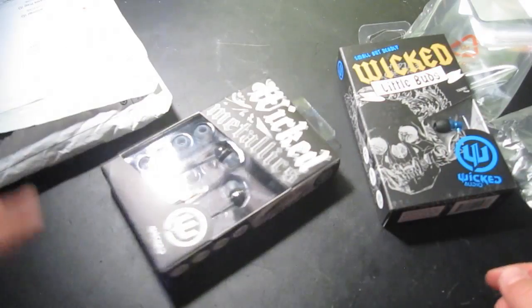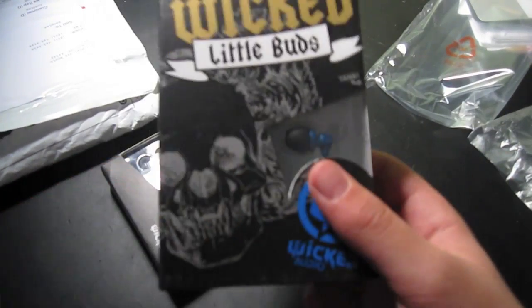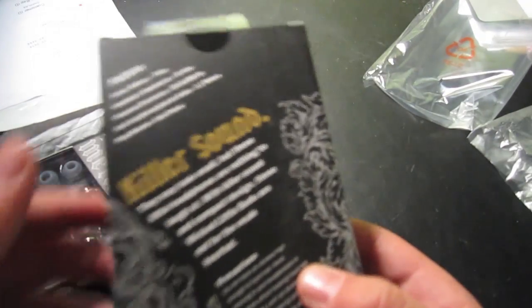That's it for the Metallics. Now onto the Little Buds — it says 'small but deadly,' which is pretty funny. These are both Wicked Audio but kind of different. There are some different ones like Wicked Pure and others on their website, which will be in the description. It features the driver, frequency, and all that stuff. Fits the iPhone, custom fit, noise isolating, and 'killer sound makes them look small.'